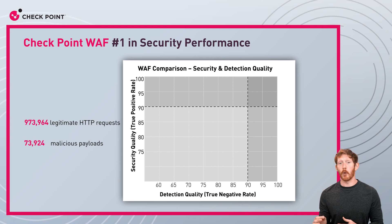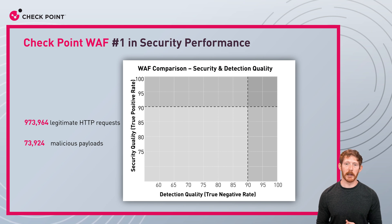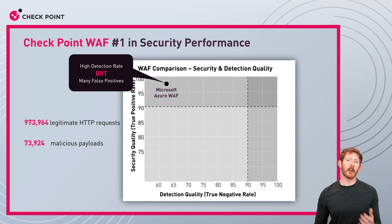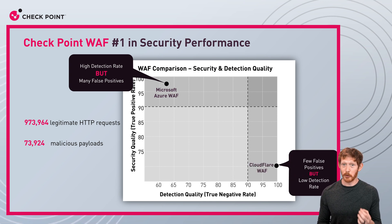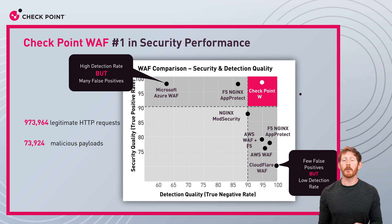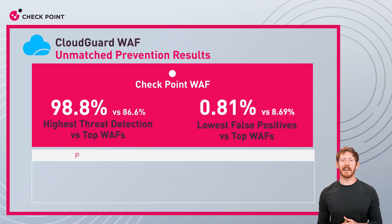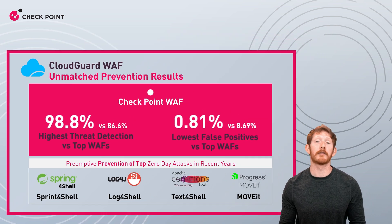All this sounds great, but what's even better is we can prove it. Last year, we put together a comprehensive test comparing the CloudGuard WAF to other vendor solutions in the market. We passed a million legitimate requests and 80,000 malicious payloads. Some solutions had a high detection rate but also a high number of false positives. On the other end of the spectrum, there were solutions with few false positives but also low detection rates. There were many solutions tested, and some did pretty well, but Checkpoint WAF performed head and shoulders above the competition. It also blocked all of the biggest zero-day attacks in recent years right out of the box — no downtime or patching required.